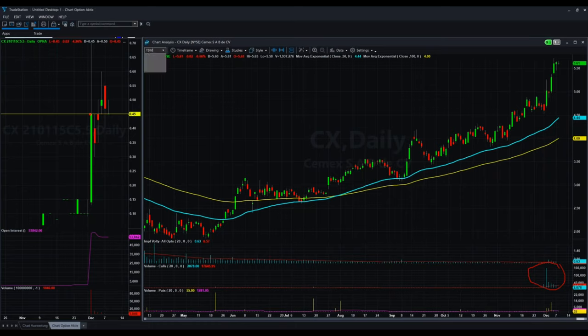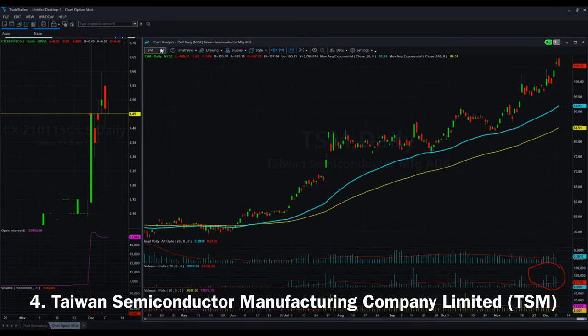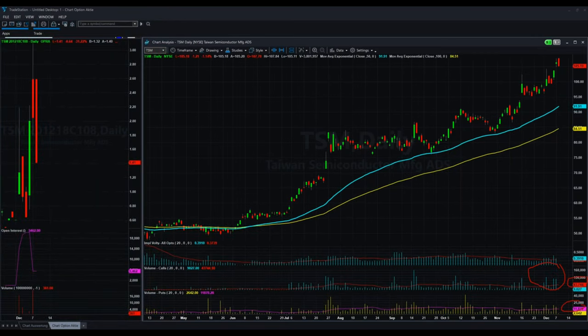The last company, which is also US-listed, is Taiwan Semiconductors, where we also figured out there was quite significant call volume. For example, you can see here there are 43,000 average calls and 11,000 average puts, so it's four times higher on the call side, which I would say is quite notable. This uptrend is still active and there were some bets this stock will go above $108.